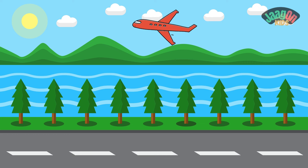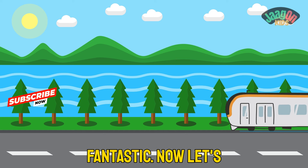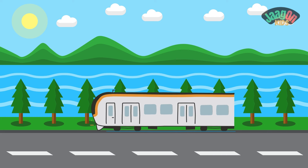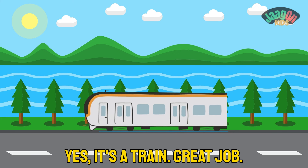Let's start with one that zooms through the sky like a bird — can you guess what it is? That's right, it's an airplane! Fantastic! Now let's move on to something that chugs along on tracks. Any ideas?